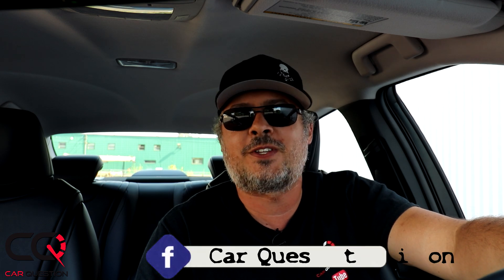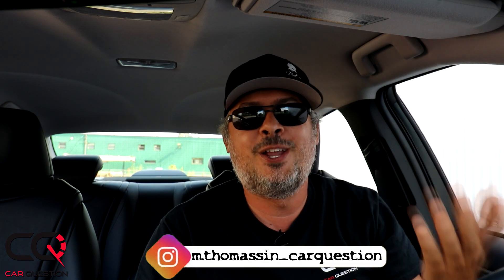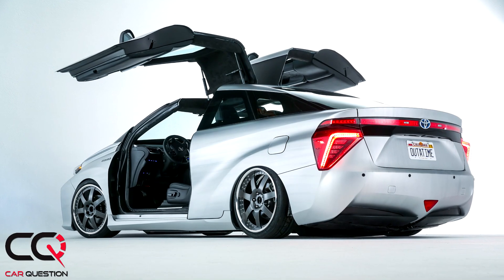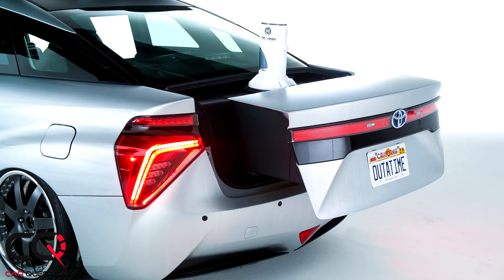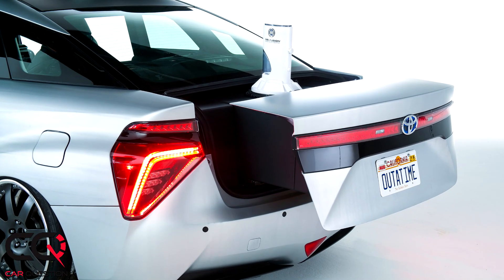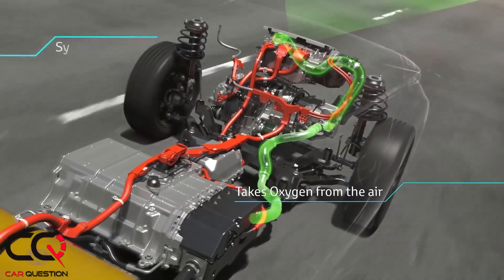Hey, what's up everybody! Welcome to Car Question. Matt is riding the Toyota Mirai this week — the car from the future, because 'Mirai' means future. By the way, they did a special edition of Back to the Future with that car; it was just funny to see those photos around.